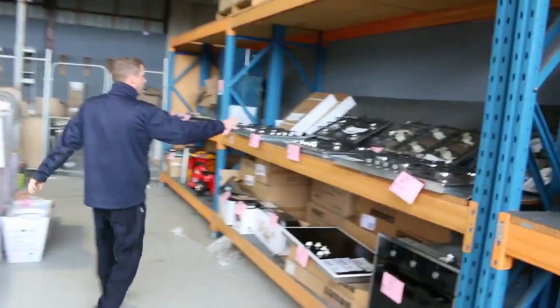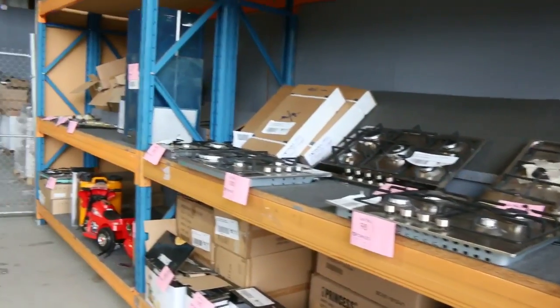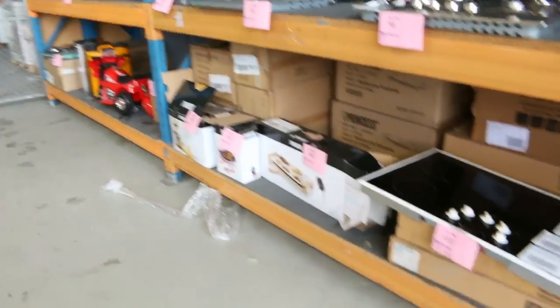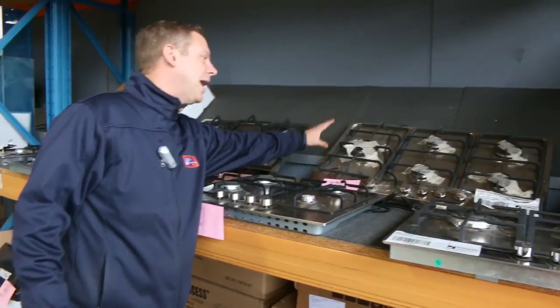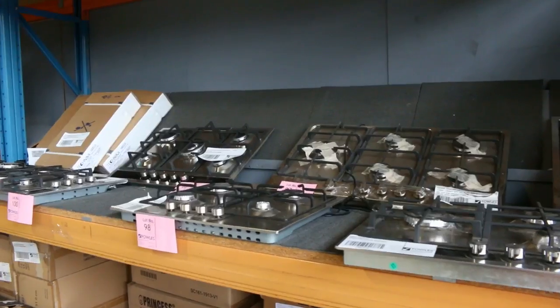Have a look at all these cooktops: 600mm, 700mm, 900mm, starting around that high $100 mark, going through to I think the high $300s. This is a nice one up the back — an Italian made 900mm gas cooktop, looking around $200. Really good buying there.